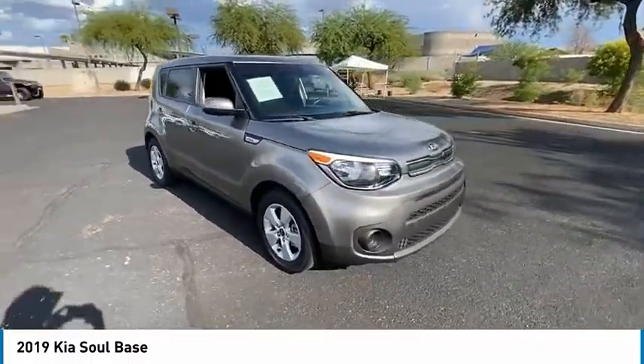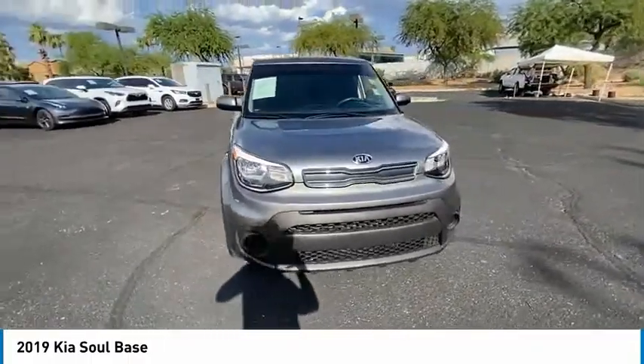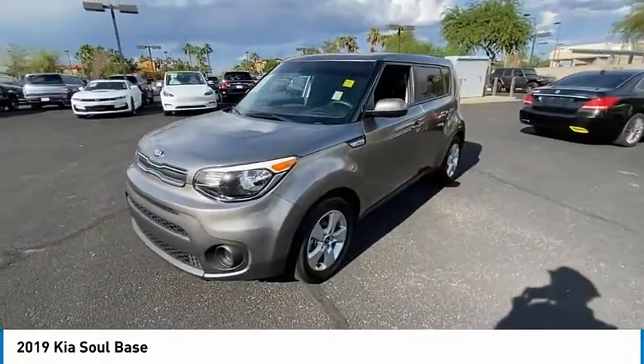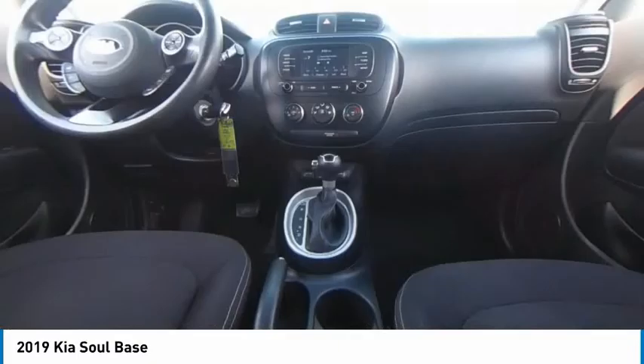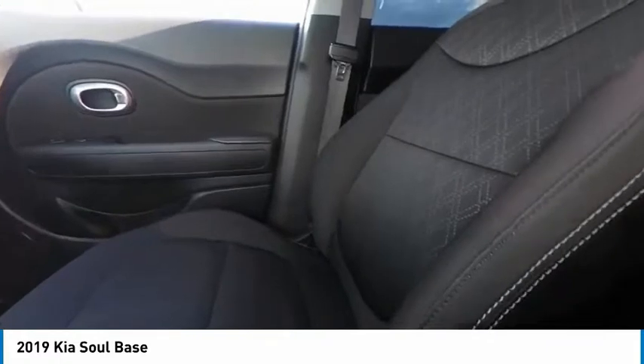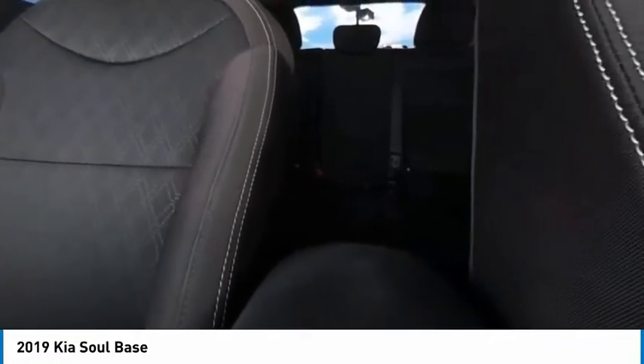Here are some of this vehicle's great options: tire pressure monitor, aluminum wheels, brake assist, traction control, stability control, FWD, four-wheel disc brakes, front all-season tires, rear all-season tires, and privacy glass.